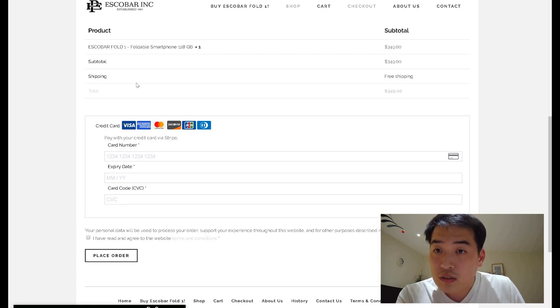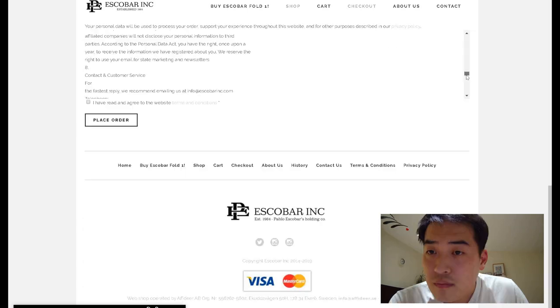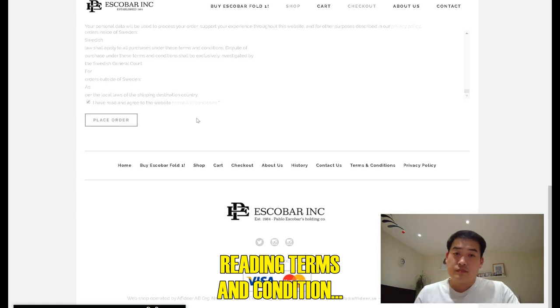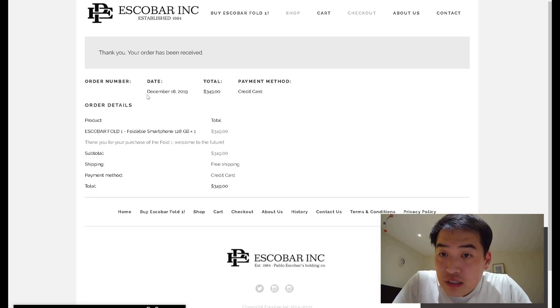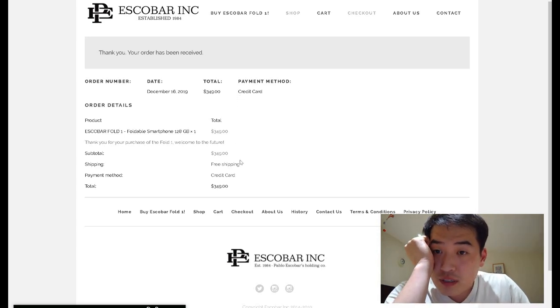The product is the Escobar Fold One, and I need to put in the card details. You guys are not allowed to see that, so I'll use my company card. Okay, I've agreed and placed the order. The order has been received, and I have actually received an Escobar Inc. order confirmation email — with the order number, date, payment, and shipping details.